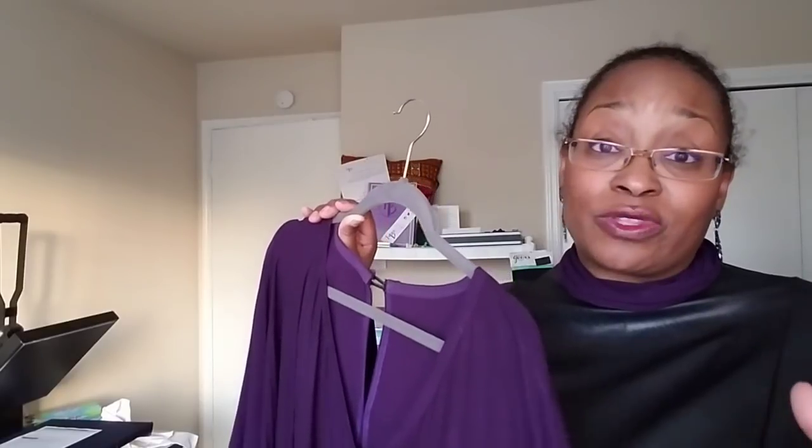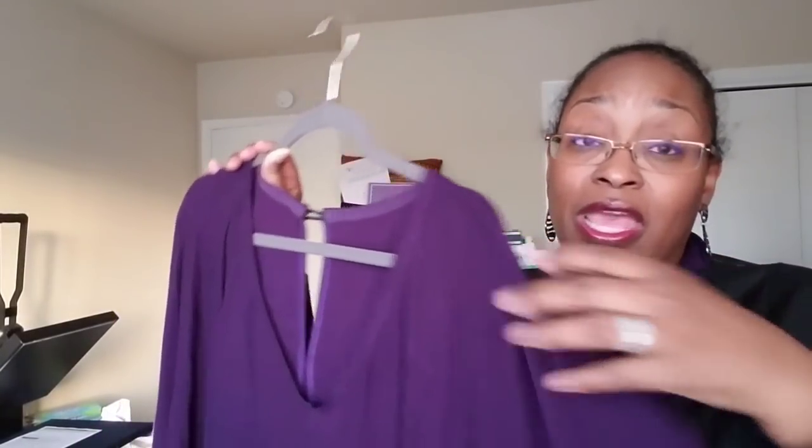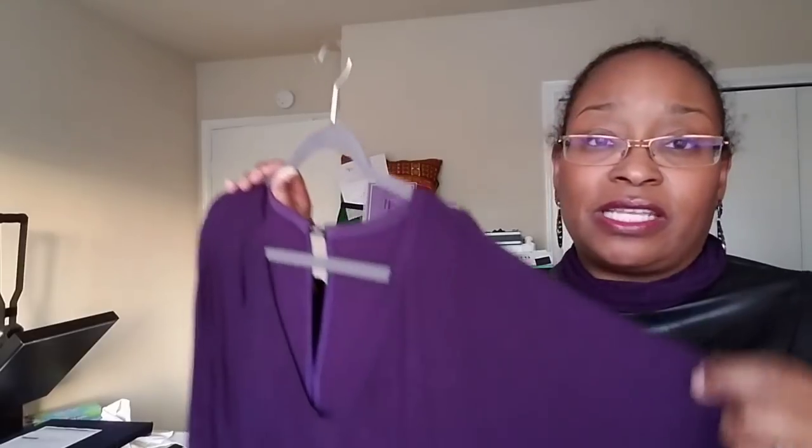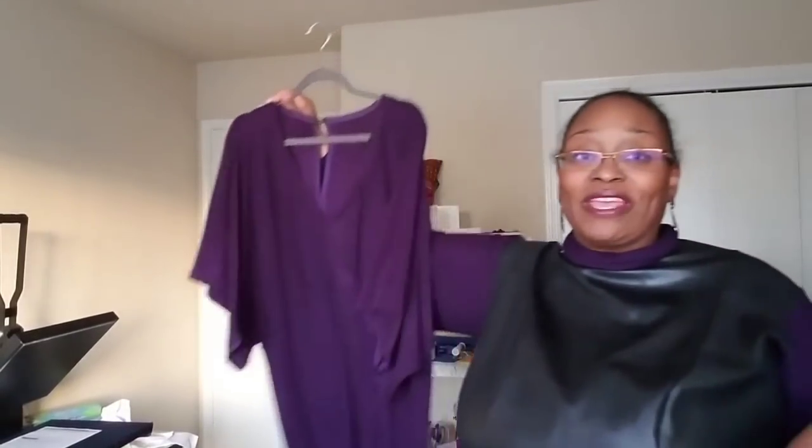I didn't fully follow the sew-along but watched parts of it. She talked about how with the shoulder seams you can get very confused if you don't label your pieces, especially with a solid color where both sides look exactly the same. I used masking tape to make sure I was on the right sides, because you can confuse the shoulder seam with the underarm seam. So make sure you just mark your pattern pieces.